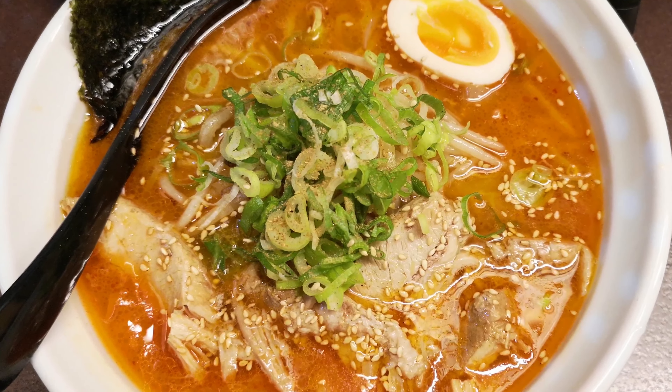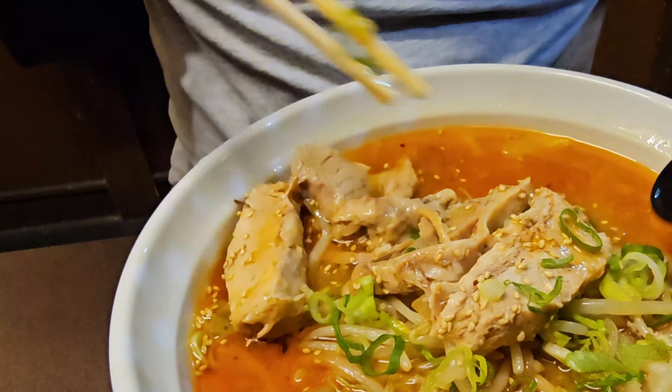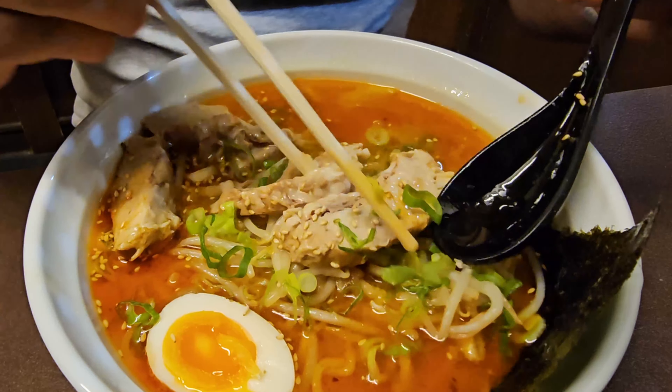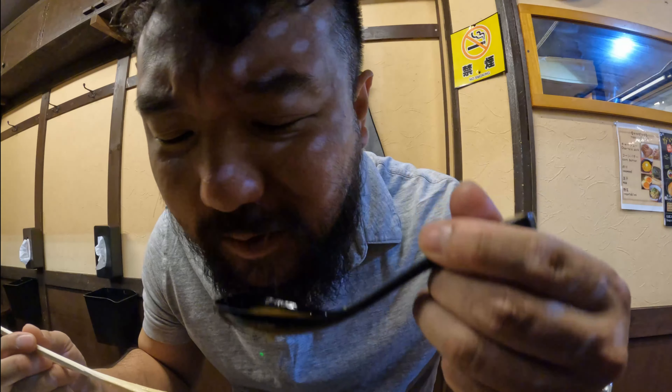Just look at all the delicious toppings. We got a tonkatsu broth, green onions, sprouts, and the star of the show — that mouth-watering chashu. This bowl smells absolutely amazing. Can't wait to dig in. First sip... mmm, nice. That's really good broth.